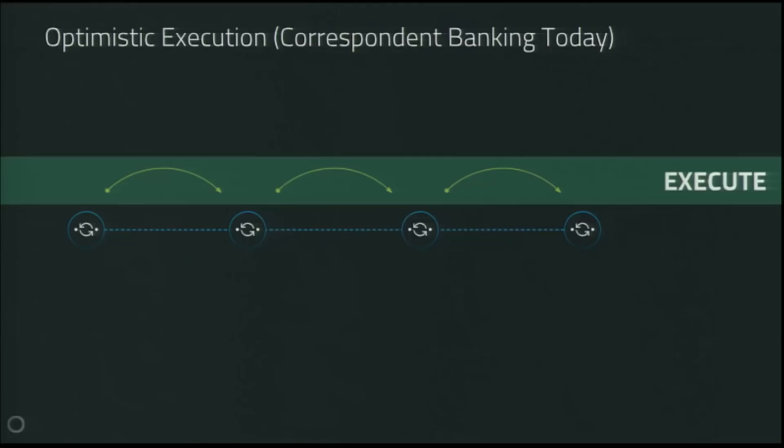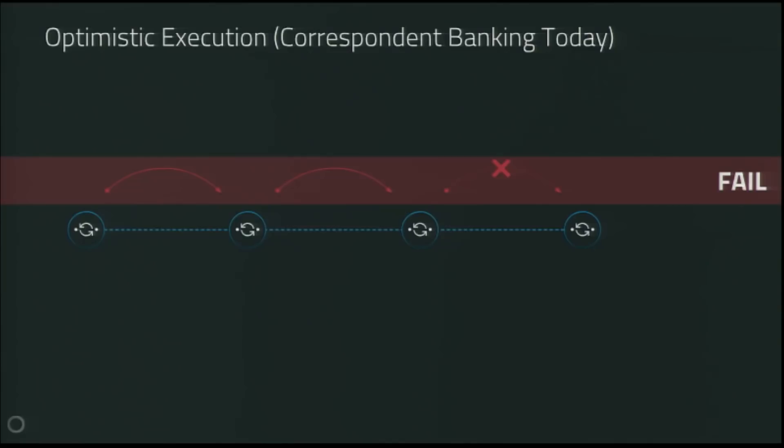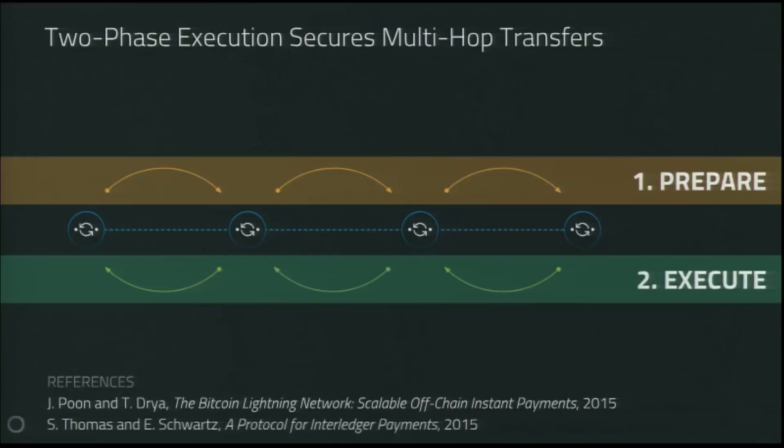Another benefit of Interledger is the security mechanism used to make sure money doesn't get lost. Today, correspondent banking uses optimistic execution, where each bank takes the payment, passes it on to the next one, and basically hopes it will be delivered — there's no technical guarantee. If a payment gets lost in the middle, the sender is out the money, which is a big problem even in a relatively closed network of highly reputable institutions. Interledger uses two-phase execution, and the key part is that the sender is guaranteed the money cannot get lost in the middle.